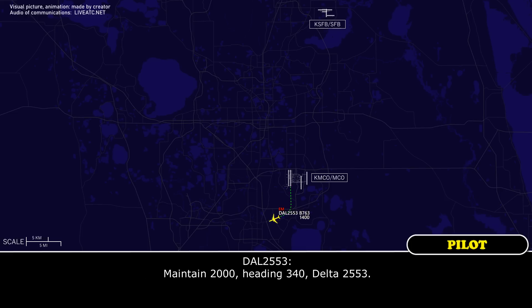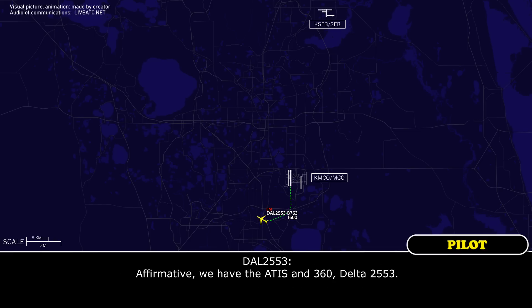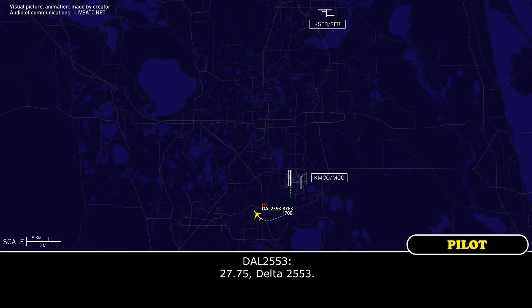Maintain 2,000, heading 340, Delta 2553. 2775, Delta 2553.